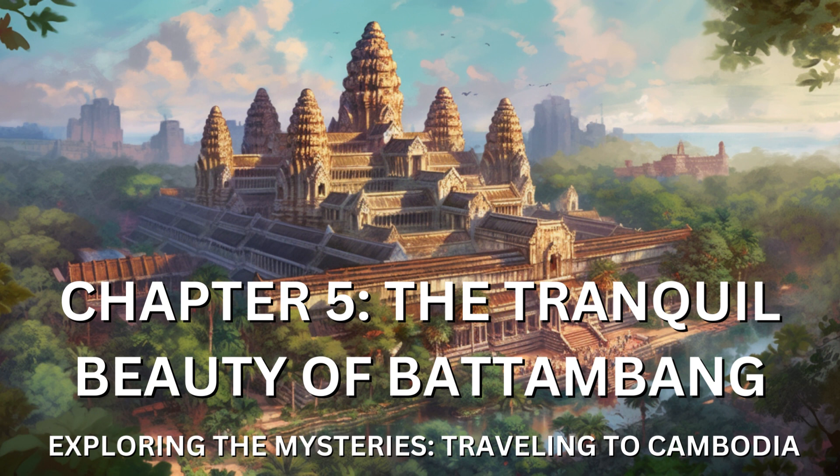Battambang's cultural heritage came alive as I explored the local arts scene. The town was known for its thriving artistic community, and I had the opportunity to visit workshops and galleries that showcased traditional Khmer art forms. Skilled artisans demonstrated the meticulous process of silk weaving, intricate pottery making, and delicate silverwork. The dedication and craftsmanship that went into these creations were truly awe-inspiring.